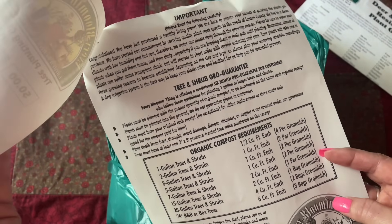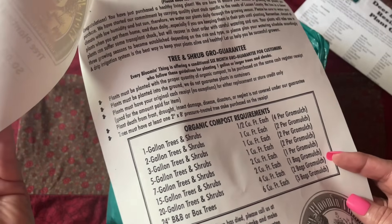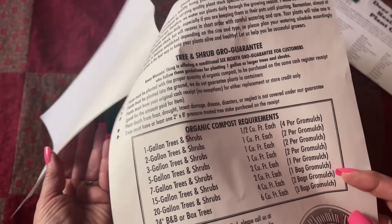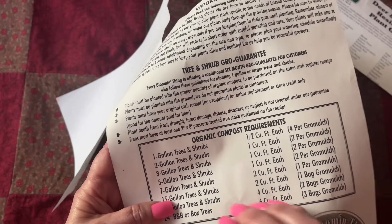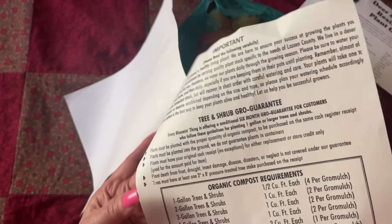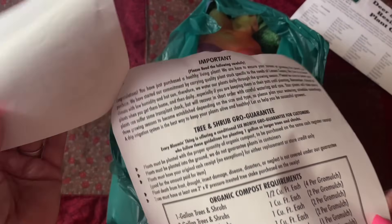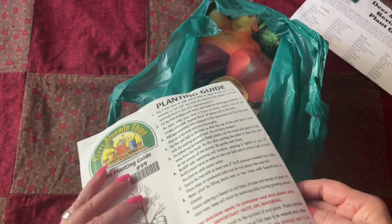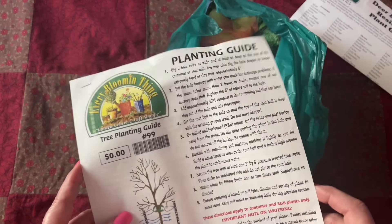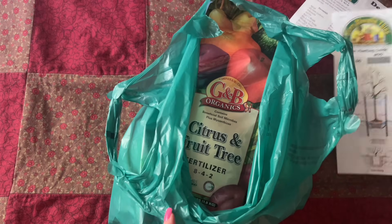Let's see the size of the compost requirements. So we got a two-gallon tree. I am going to have to make sure my husband plants this very soon. Let's put that aside for him.